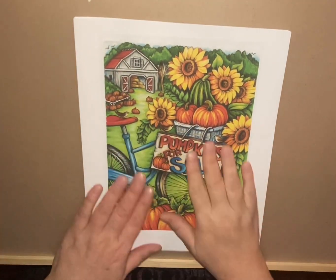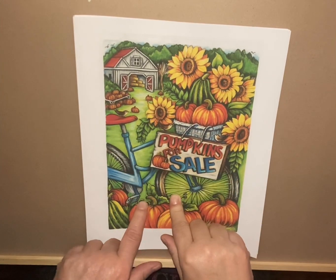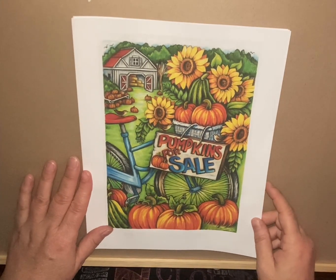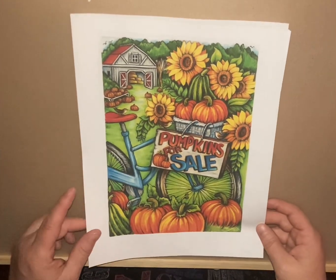Hi everyone, this is just a quick reminder to go to Dover's site and get your free seasonal mini book PDF. This is what you will find in it — it's got pumpkins for sale on the front, which is the first page that you'll color.